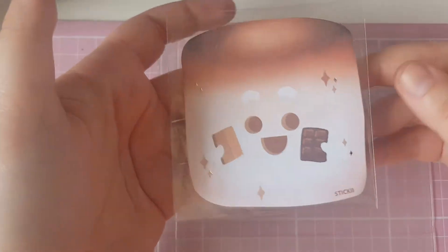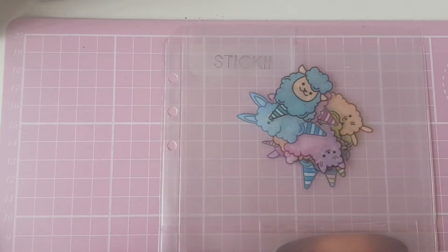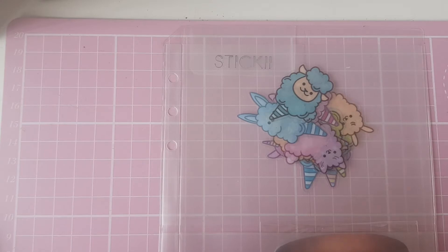And these cute little sticky notes here with the foil. So that was all for this quick video and I'll see you all in my next one, bye!